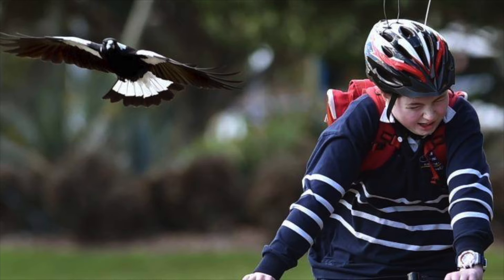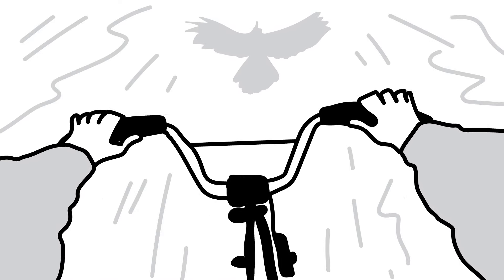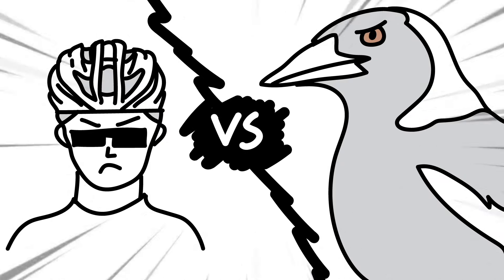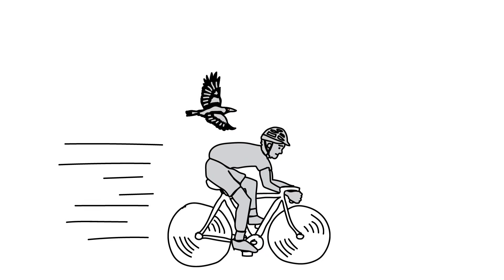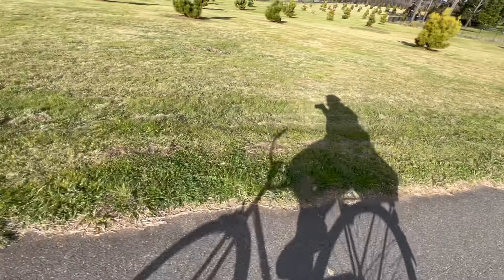Turns out, I didn't have to wait for too long. Just four minutes into the journey, I noticed a shadow of a bird hovering above me. I don't think I've ever pedalled that fast in my life before. Luckily, it didn't go through my eyes, but it was still a scary experience. What felt like a minute was probably just 15 seconds in real life.